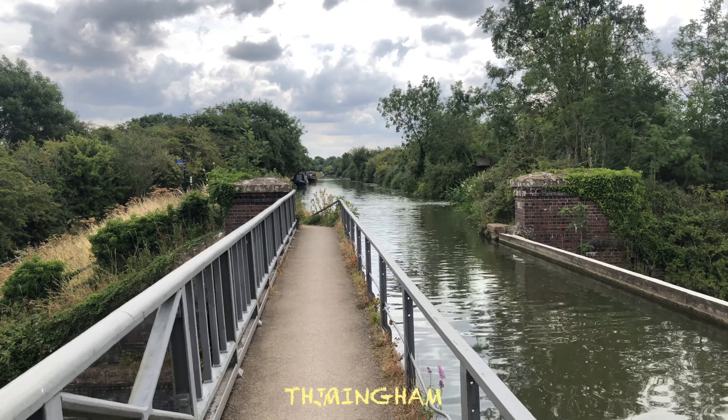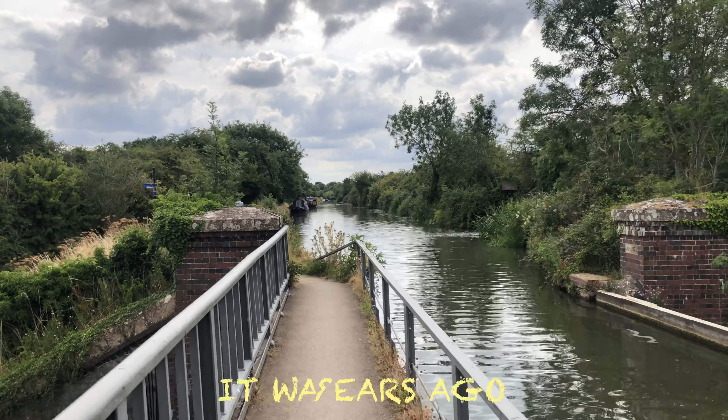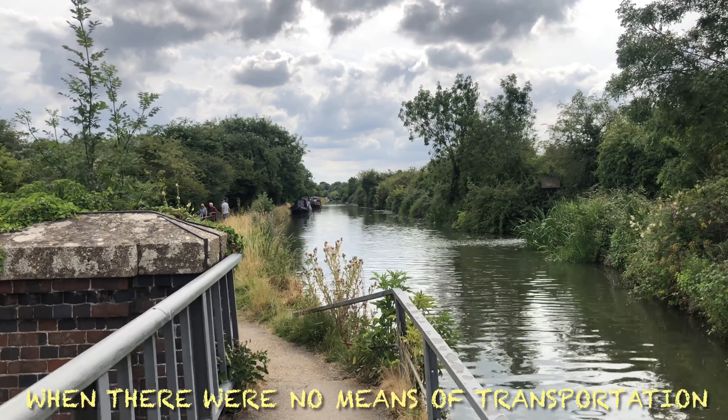This is the Grand Union Canal. It goes from Birmingham to London to Birmingham. And this was built - it was built at a time when there was no other transport.